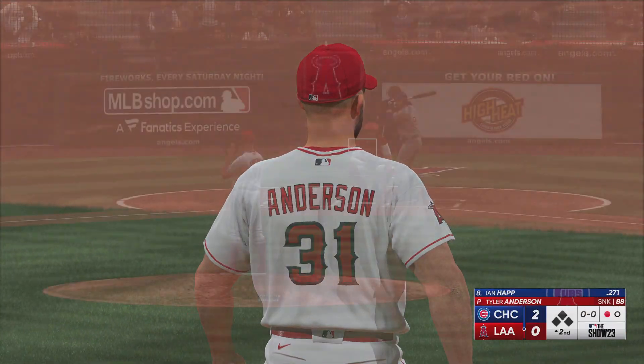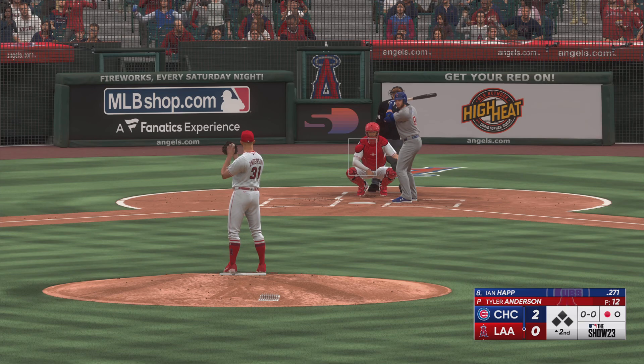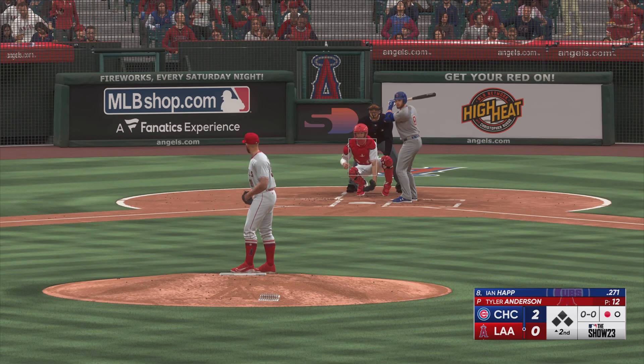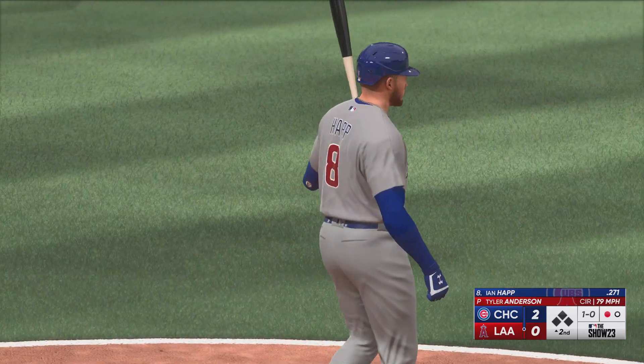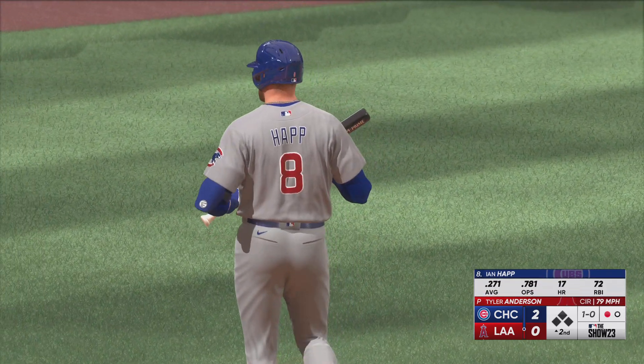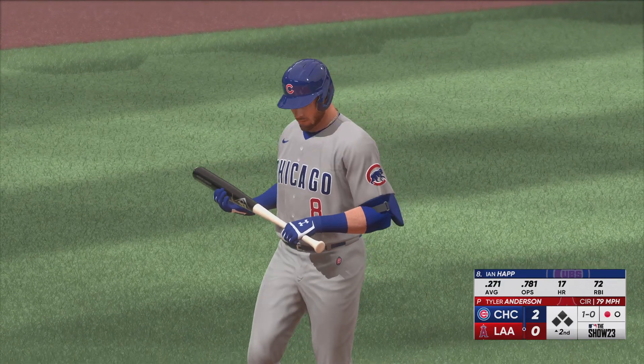Way out in front of that inside pitch there. Just exactly the opposite kind of approach that you want with two strikes. You want to let the ball travel, make sure you recognize it, try to shorten up so that you can at least put the ball in play. Clearly fooled, but I think even more so, you question the two-strike approach.